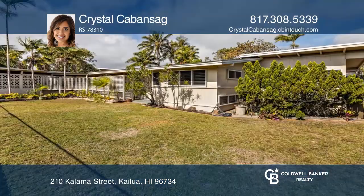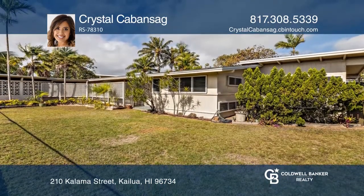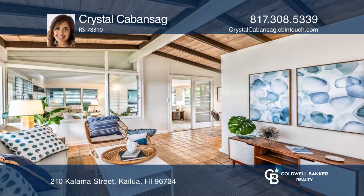Relax in your yard and enjoy the fruit-bearing avocado tree. Make yourself at home by scheduling a tour with Crystal Kabansag.